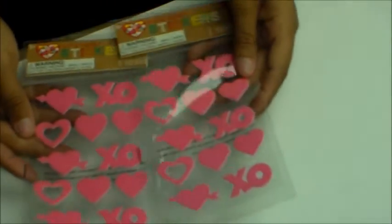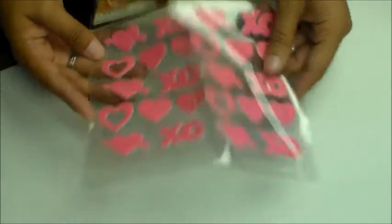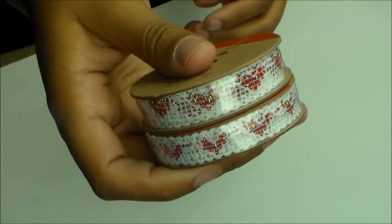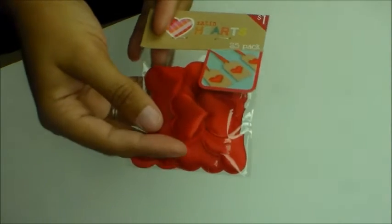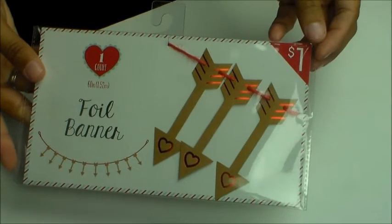I got some foil and foam heart stickers — some are foils and then some are just regular foam. I got these puffy mylar XO heart stickers — I got two packs of those. I got two packs of this heart, and then I got some satin hearts, and then I got one foiled banner.